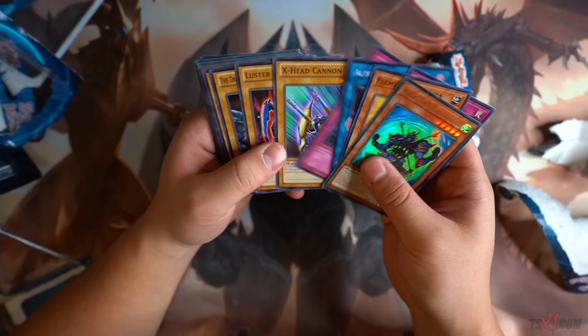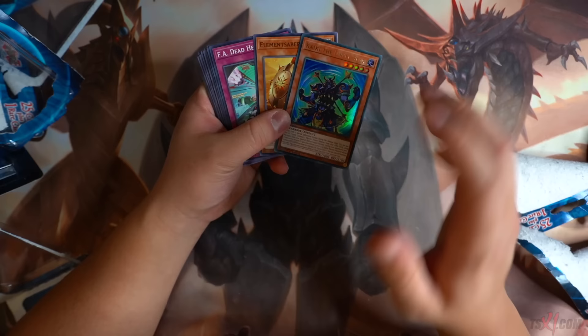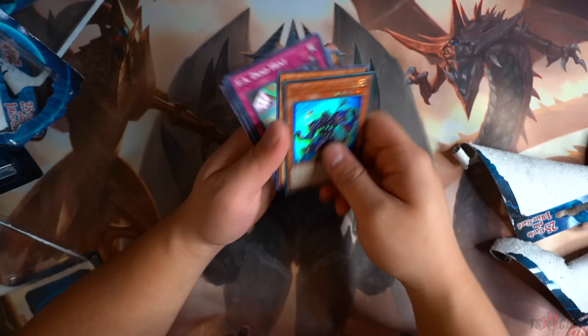Last and final mystery pack: Kaiki the Unity Star once again. Seven Tools of the Band-Aid — wow, nothing. I'm never going to buy these things ever again. You can't get too much value out of this thing — this was $10 a pack. This whole pile of cards is probably like $0.25 at most.